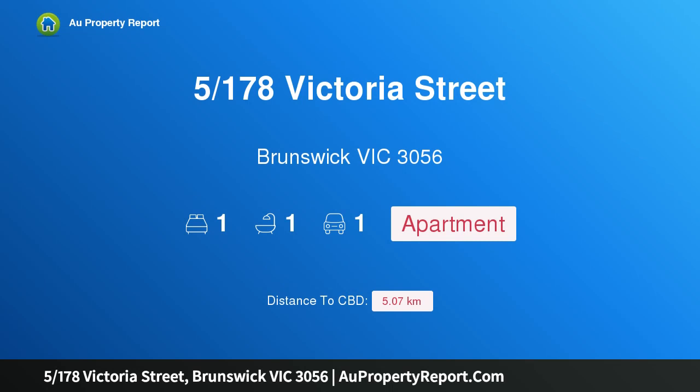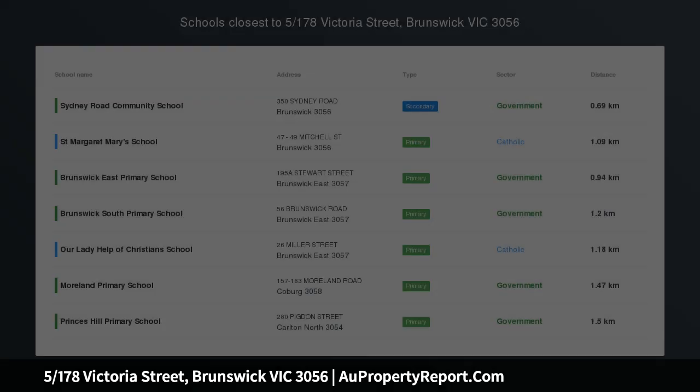Hi, I'm glad to introduce property 5178 Victoria Street, Brunswick, Victoria 3056 — a brilliant entry into Brunswick.